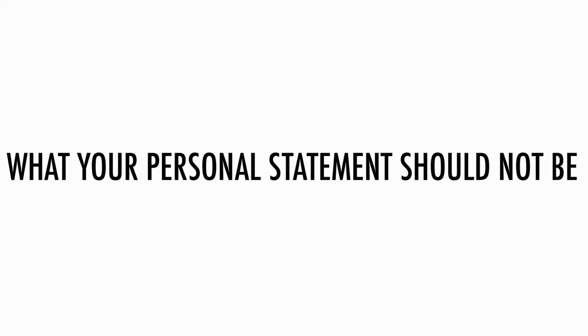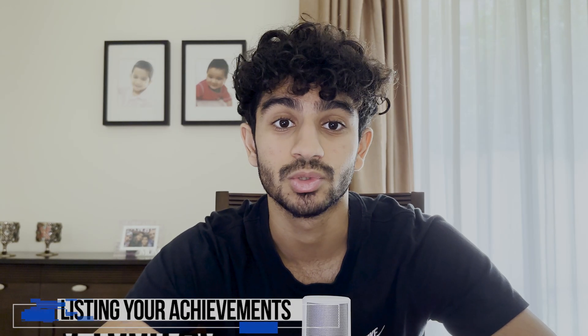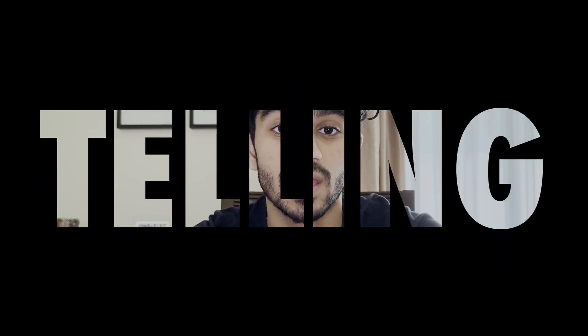In terms of what your personal statement should not be: first, you shouldn't simply be listing any skills or traits that you have. It's about showing, not telling. Whilst you should talk about skills like teamwork, for example, you must back it up and provide evidence as to how you've come to develop these skills. Likewise, you shouldn't simply list a bunch of extracurricular or supercurricular activities. Rather, talk about how these have made you a strong candidate for medical school — and that goes back to the key thing: reflection.